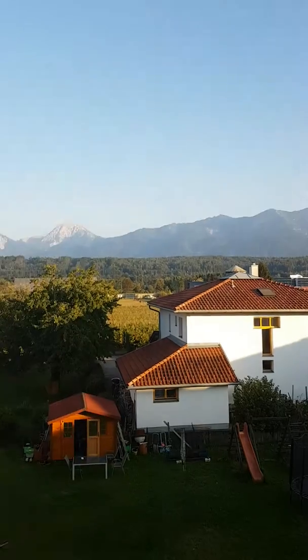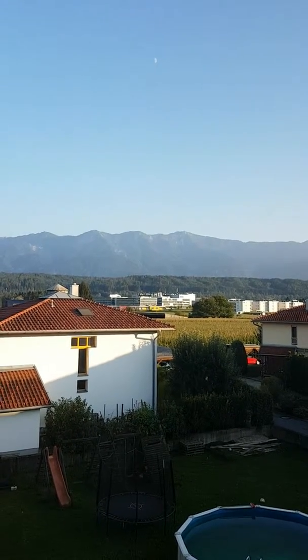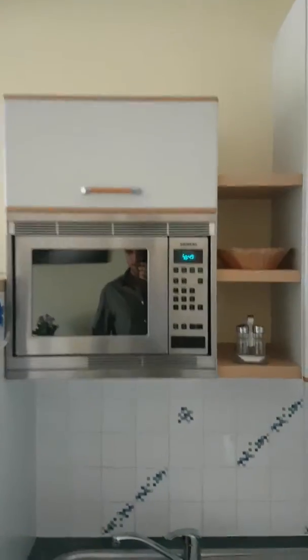With a nice mountain view — we can even see directly to infinity, which is only one kilometer away. Again, a lot of space. Fully equipped kitchen: oven, hob, microwave, and refrigerator.